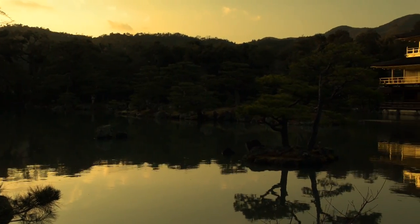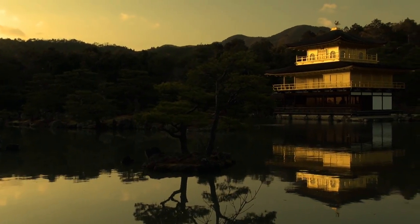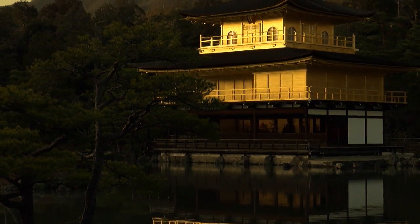The golden pavilion, Kinkaku, shows the most exquisite beauty at sunset. During sunset, Kinkaku sparkles orange, as if caught on fire.